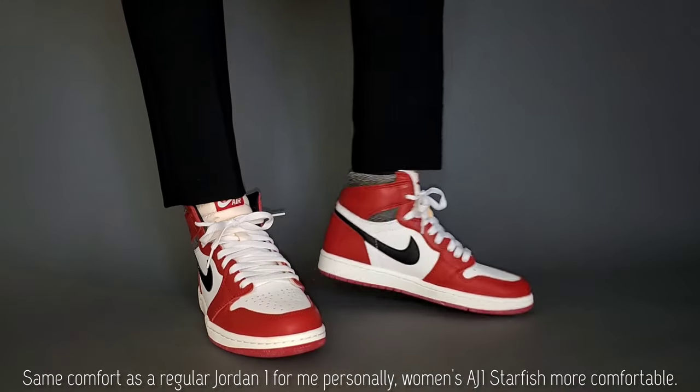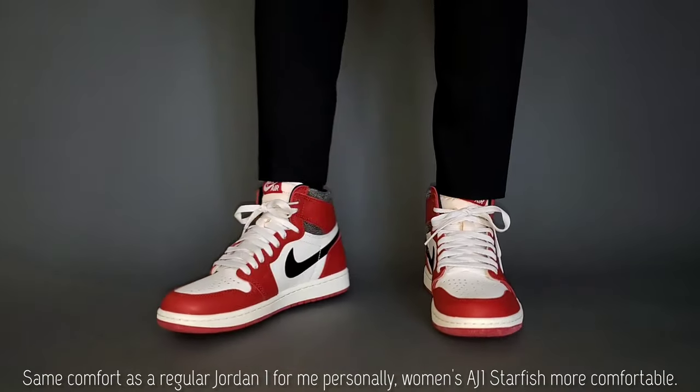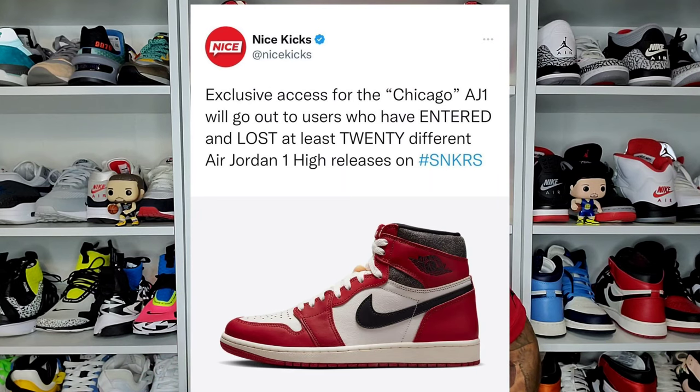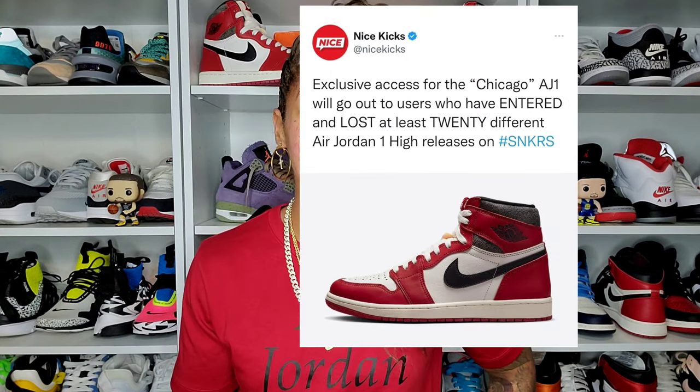But more importantly, they wanted to connect with consumers of the past and the present with that love of the Chicago 1. I think they did that with the storytelling. However, did they lose good faith based on the exclusive access parameters that didn't seem to really be followed? We'll discuss that.